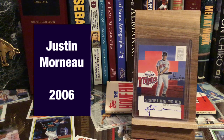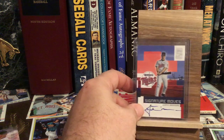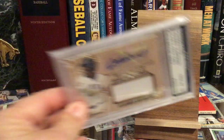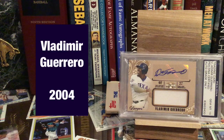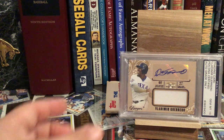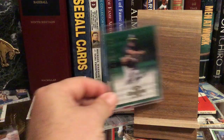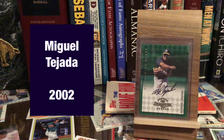Hall of Famer Vlad Guerrero — again, a Triple Threads Unity Relic Autograph. If a player won multiple times, I'm not going to show them multiple times; you'll see the first time they show up with all the years they won MVP. Here's Miguel Tejada.